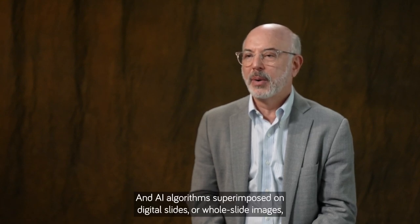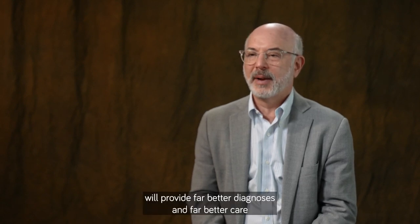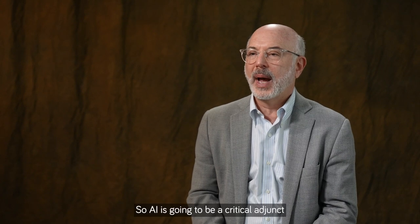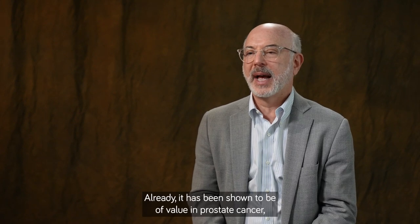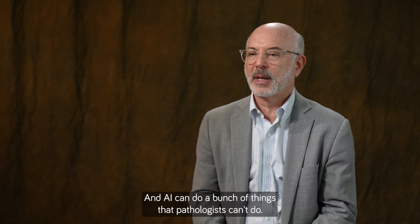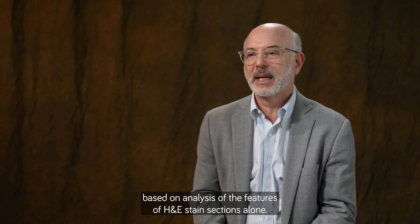AI algorithms superimposed on digital slides or whole slide images, in combination with a pathologist's review, will provide far better diagnoses and far better care than either a pathologist alone or AI alone. AI is going to be a critical adjunct to diagnostic surgical pathology going forward in virtually every field. It's already been shown to have value in prostate cancer and more recently breast cancer. AI can do things that pathologists can't do, and can provide information that pathologists can't provide based on analysis of H&E stained sections alone.